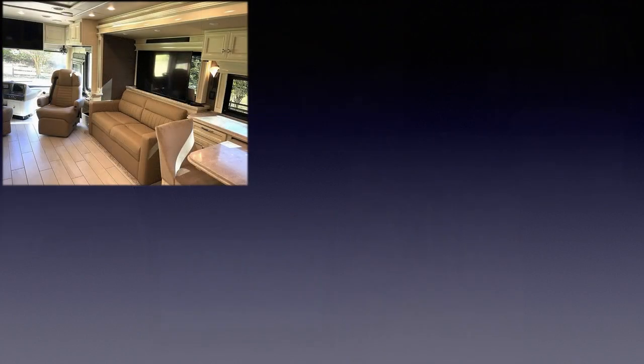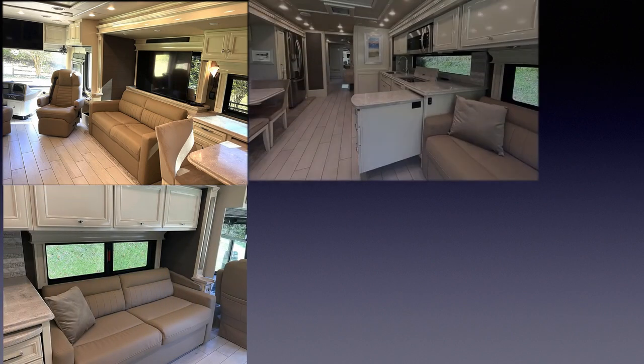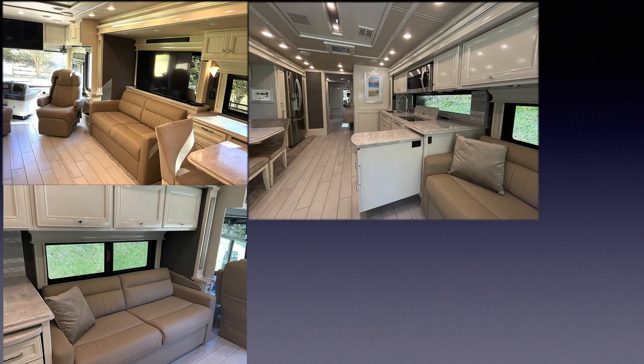The trend beige interior with Belgium ultra leather upholstery and the white pure linen luster sheen lacquered cabinetry open up the interior with a bright fresh European style environment, not the heavy dark wood like older traditional RV cabinets.